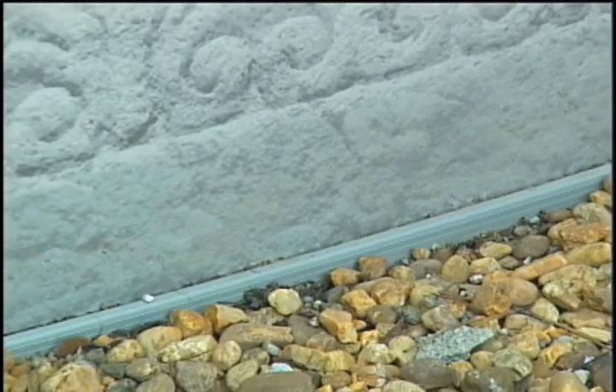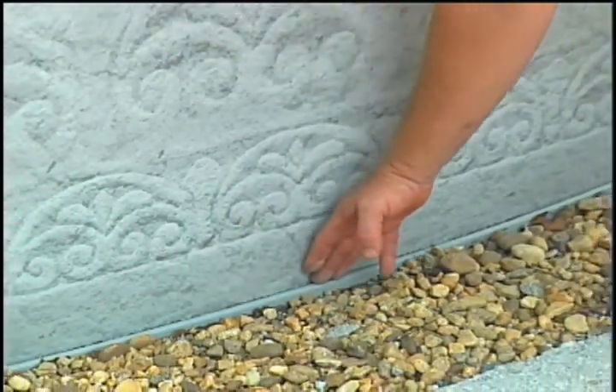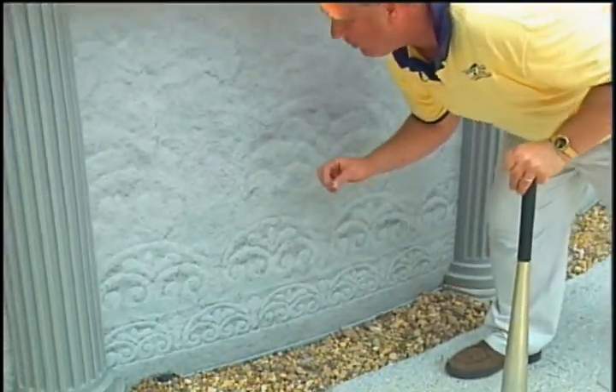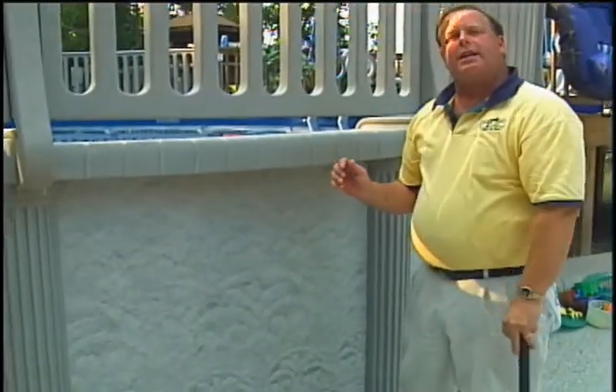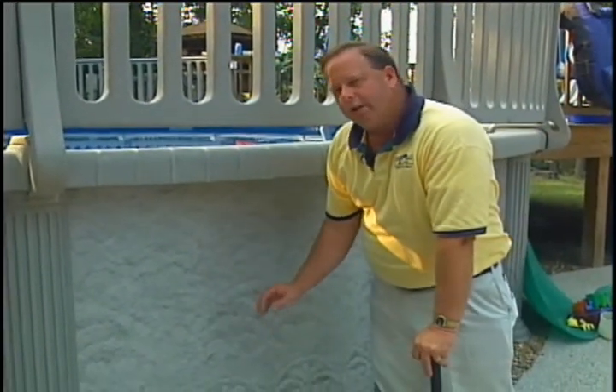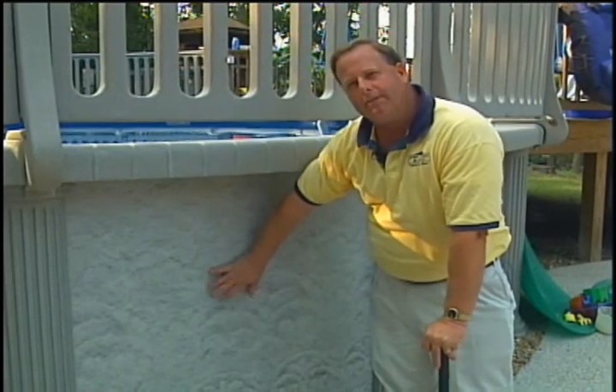One of the most important features on a pool is the track. This is a PVC track. Most pools have metal tracks, and the problem with a metal track is that the first thing that's going to rust is the track. You do not want a metal track — this is what's holding your wall in place, so it's a very important structural feature of the pool.